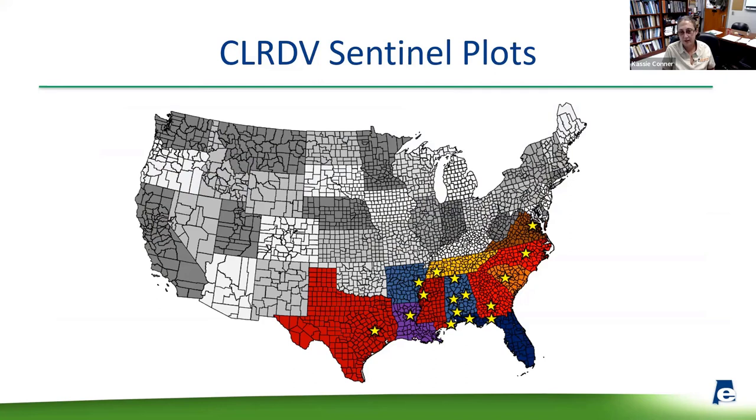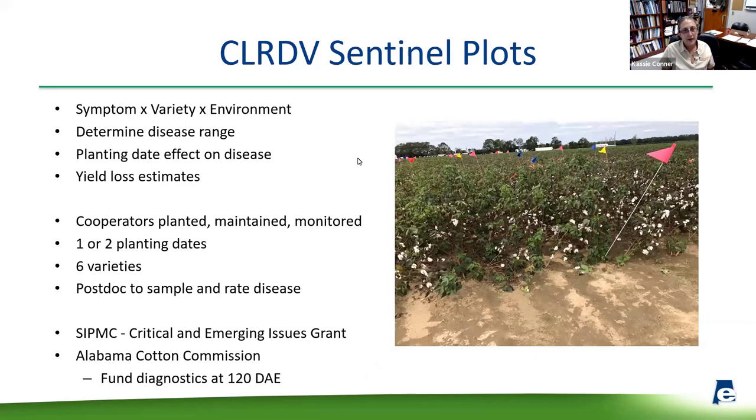That's when we decided to set up the sentinel plots. We started this group with agronomists, entomologists, and plant pathologists from Virginia all the way to Texas to set up identical plots in each state. This allowed us to see what environmental factors had on symptomology and determine the disease range. We were mainly looking at symptom-by-variety-by-environment interactions, wanting to determine the disease range, see if there was a planting date effect on disease, and try to get a handle on yield loss estimates.